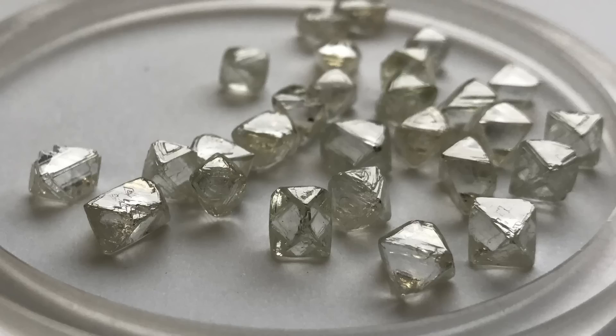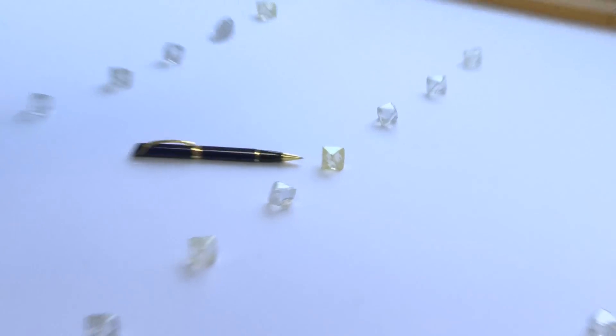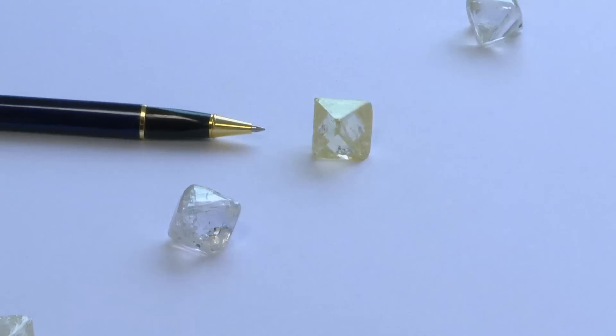I just can't believe that nature can make anything quite so beautiful. If you look down here, you can see this one here is a bit yellow, I think because of an impurity.